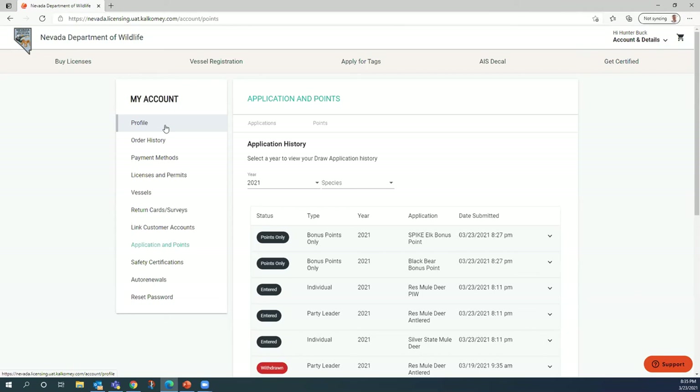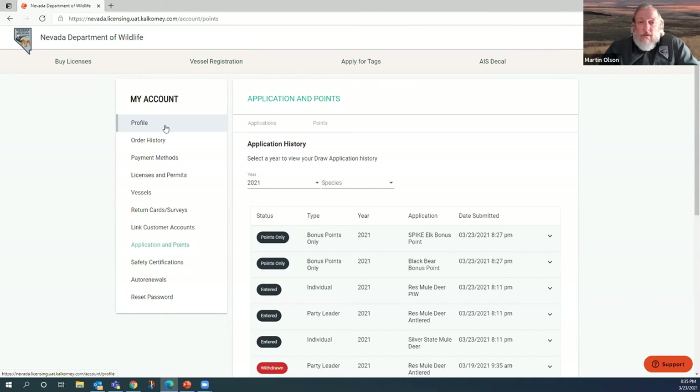Question: Are depredation hunts on private land, and should you have permission prior to application? They can be on private land. The landowner tag typically involves some kind of access — the landowner might have elk coming into his fields, and he's got a need to provide access to you. You might not be hunting directly on his private land, but he will grant you access to get to public land. He might not want you hunting in the middle of his field.